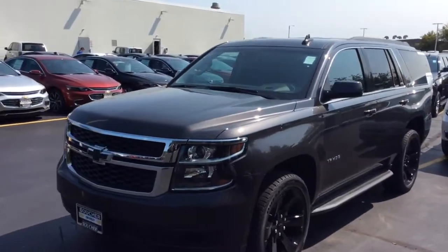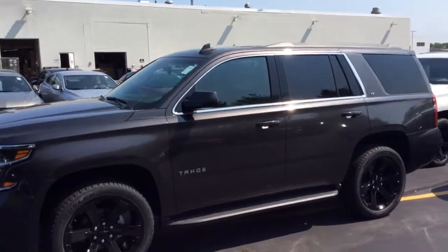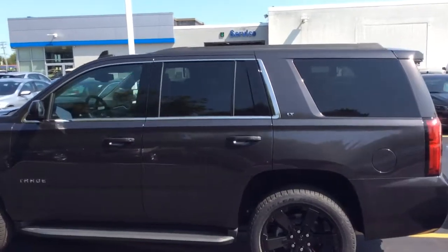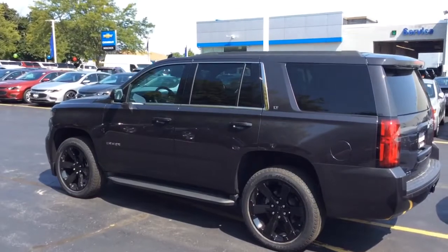The vehicle is located at Boucher Chevrolet in Waukesha, Wisconsin on Blue Mound Road. My name is Chris Raynaud. My phone number is 262-349-2770, that's 262-349-2770.